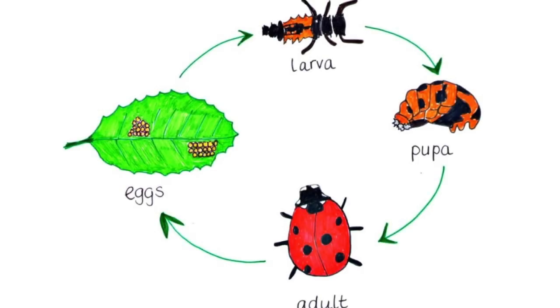That's the life cycle of a ladybug: egg, larva, pupa, adult ladybug. That's it — there you have it. That's the life cycle of a ladybug. Pretty impressive, I would say.